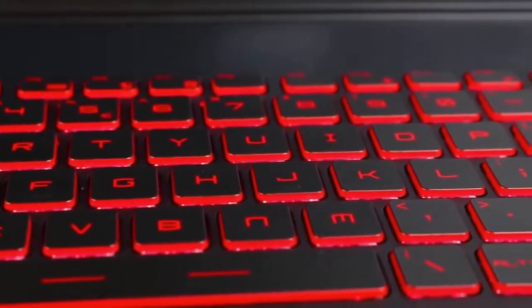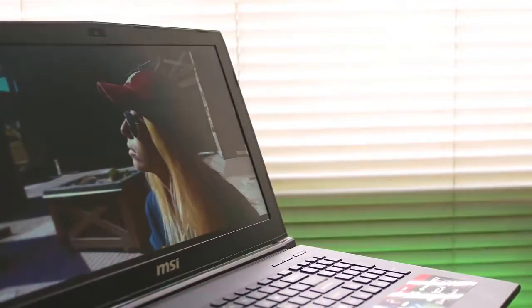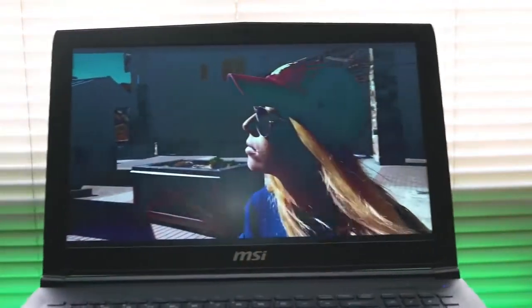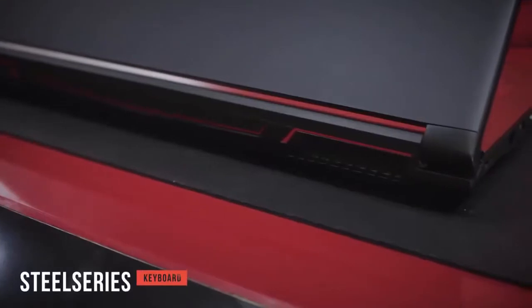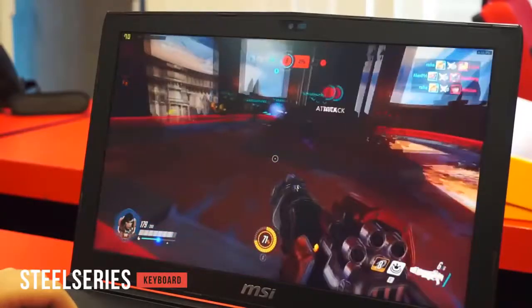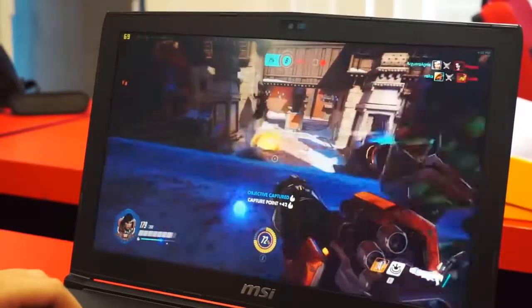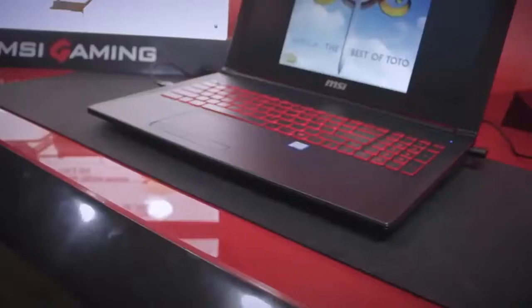If a game puts a particular strain on your system, Cooler Boost 4 technology means the system will remain cool, ensuring overheating is far less likely. The SteelSeries keyboard features reliable switches and anti-ghosting technology, giving you the performance you need for gaming. This laptop is also equipped with an audio enhancer which helps ensure that the sound output is far more realistic, whether you use headphones or speakers.